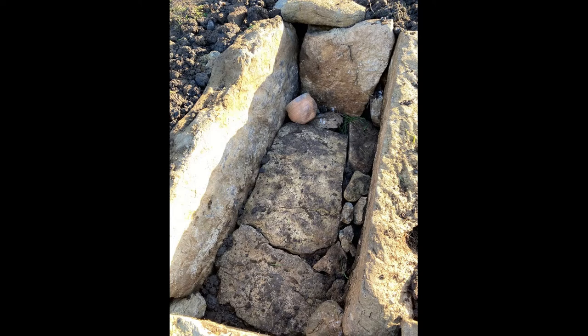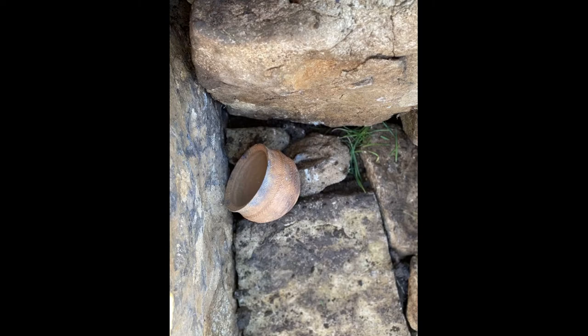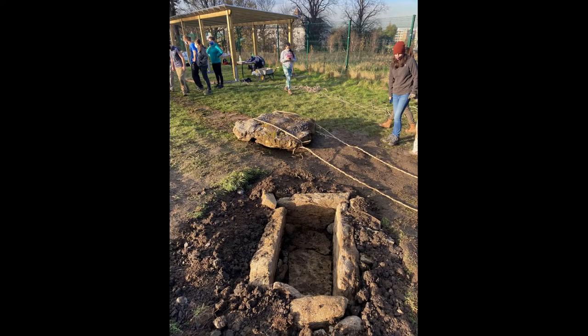To complete the reconstruction, the pottery vessel was carefully placed in the kist before the large capstone was moved into position, and the grave was once again closed.